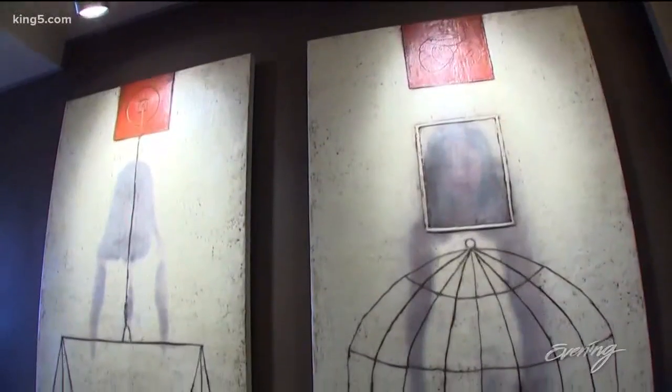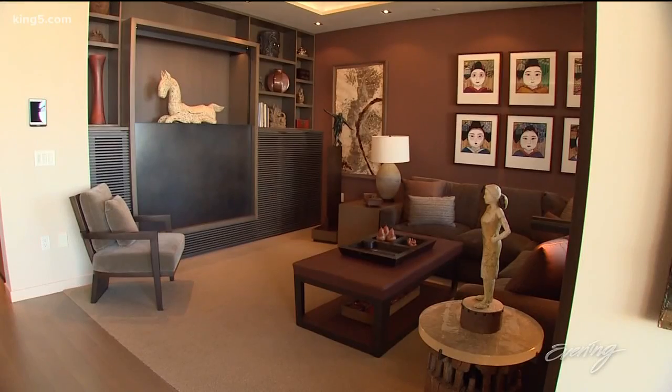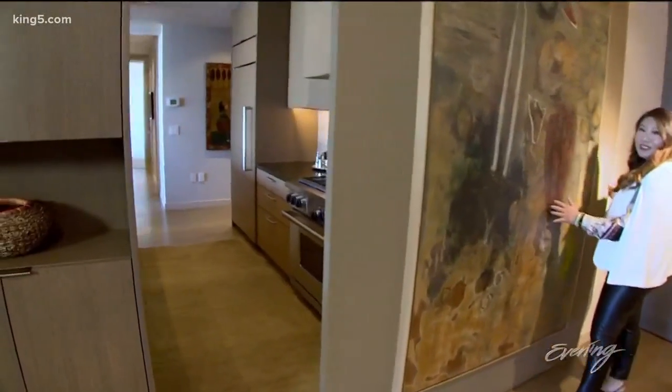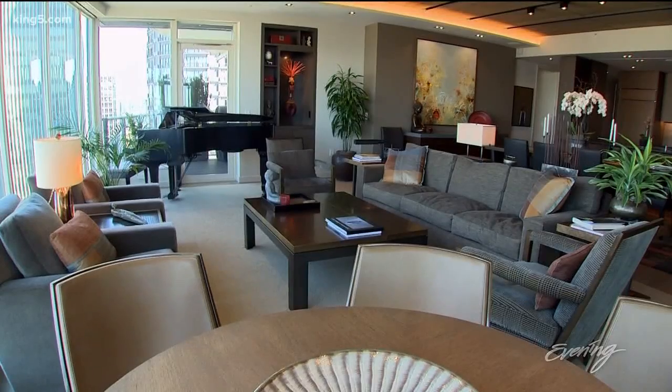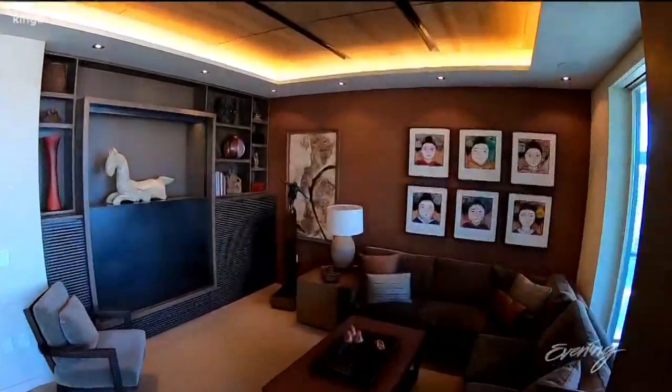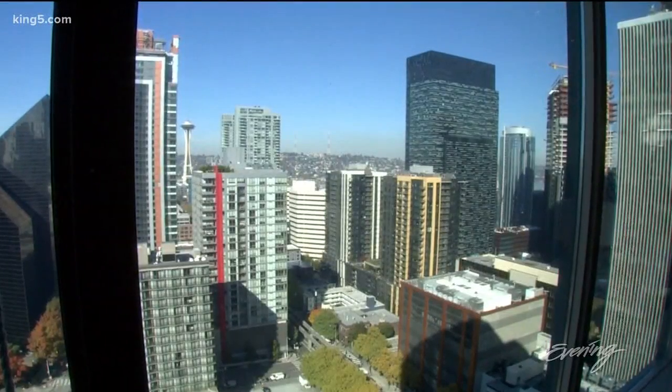Specialized lighting and gallery walls are perfect for showing off art. The open floor plan can become a little more formal with a sliding kitchen wall and drop-down shade that hides the kitchen. The open living area is a work of art itself, with a window wall that frames Seattle's most famous masterpiece.